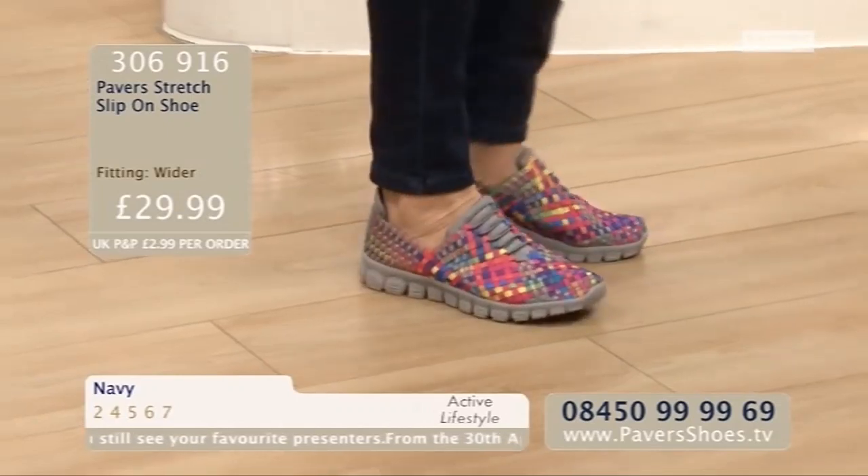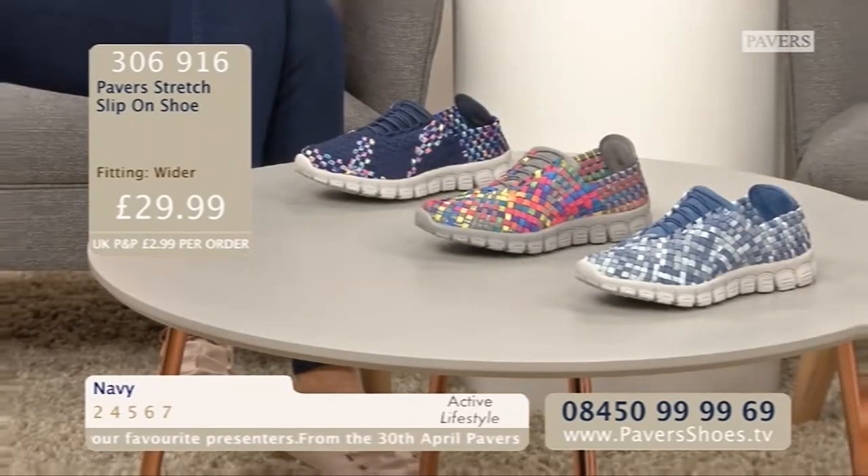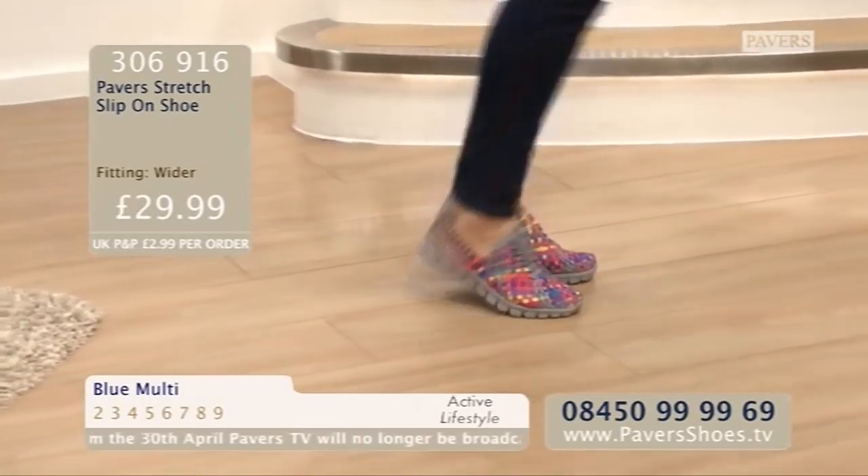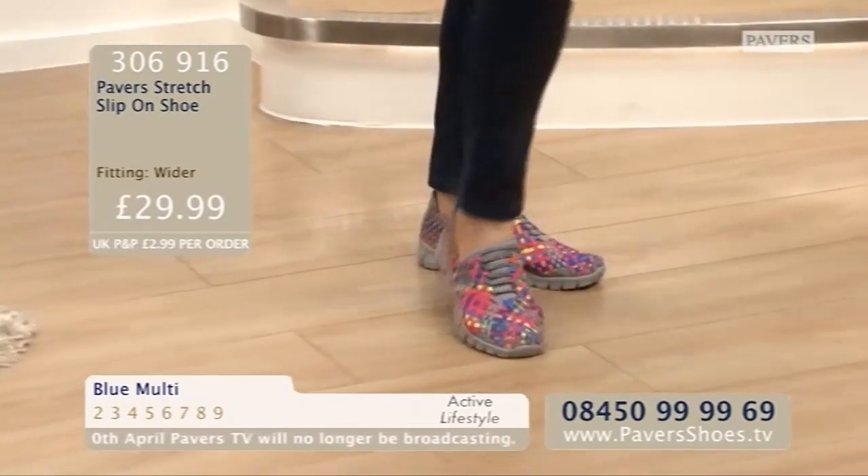They're just a real treat for the feet, aren't they? £29.99 is your price tag. Blue Multi is the lighter blue, navy the darker, and then you've got the Multi which is a carnival going on there with Linda at £29.99. Again, some highly rated Skechers that are very, very popular with you. You can check out the reviews online — I think it's nearly 90% five-star reviews on these.